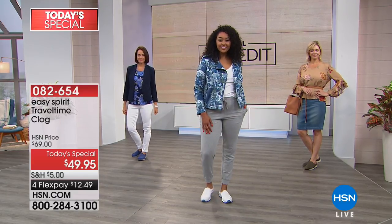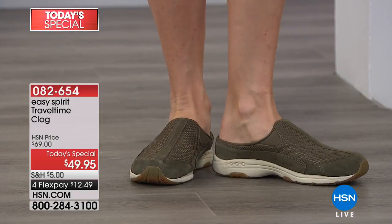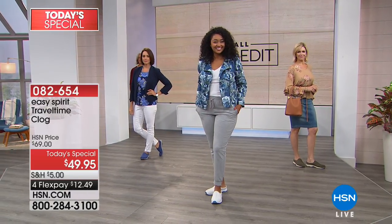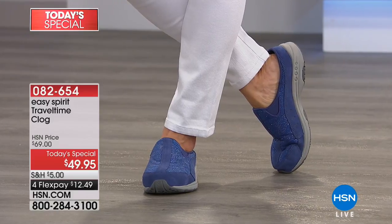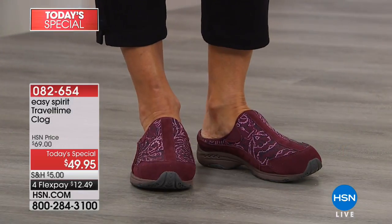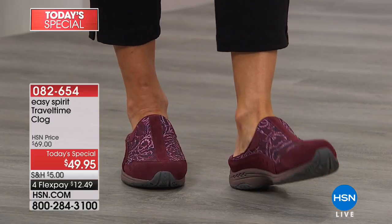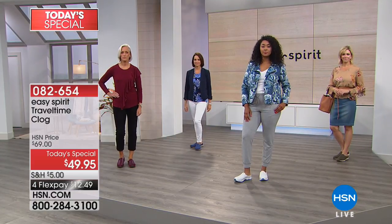Easy Spirit did an opportunity purchase for one of the shows. They said they'd give us their number one best-selling mule clog in the history of Easy Spirit — the Travel Time — for one deal, one day only. This is not happening for the rest of the year. There have been over a million sold, and this is your only chance to get it at $49.95. We've never done this price on Travel Time clogs.